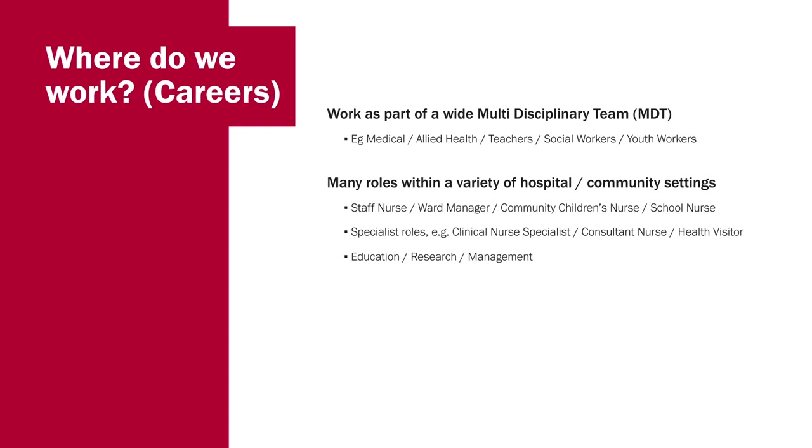There are many roles you can undertake. When you qualify, you become a staff nurse and may want to become a ward manager, a community children's nurse, or move into a specialist role — as I did in children's cancer. You could become a consultant nurse, a health visitor, go into education, or go into research. There are also lots of opportunities to work abroad or outside Wales, such as Great Ormond Street, Scotland, England, or overseas. I myself have worked in Ireland and Singapore.